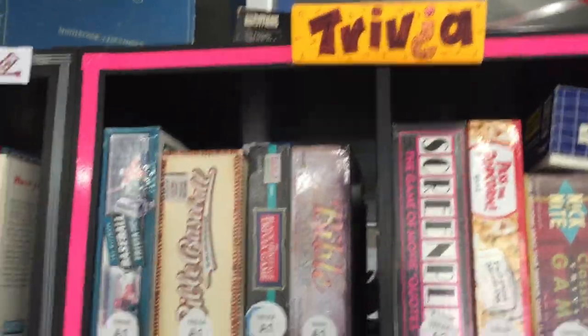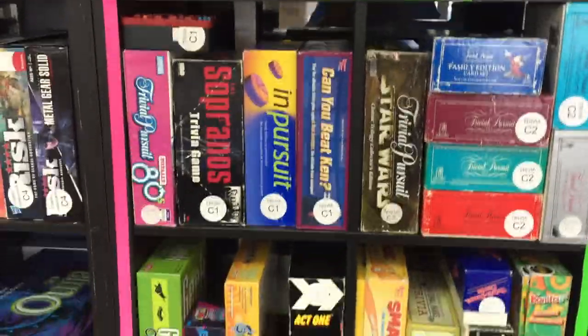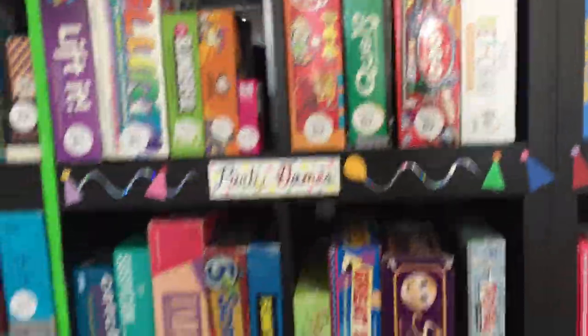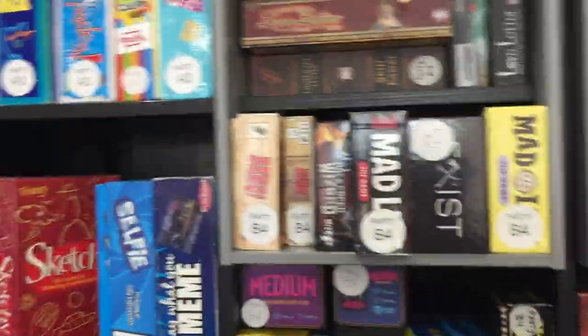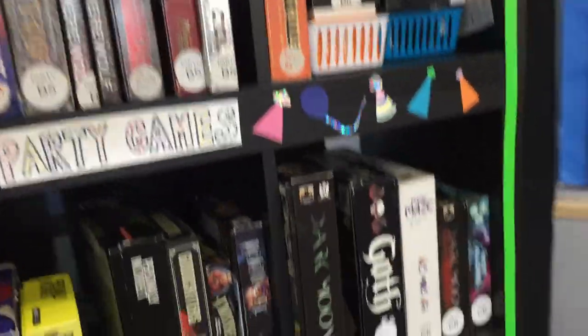Trivia section — all different kinds of trivia. We have baseball trivia, Bible trivia, Star Wars, Disney, music, Americana — just a whole bunch of different trivia games. And then party games — quite a big selection. From Say Anything, Malarkey, Inklings Link, Sketchy, Heads Up — Ellen made that popular on her show. Bottletops, The Werewolf, Avalon, Resistance, Disturbed Friends, Cards Against Humanity — all those kinds of games as well.